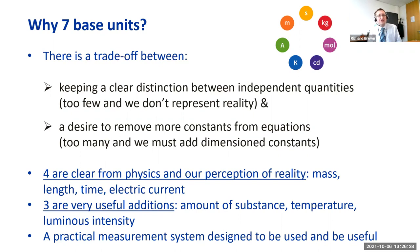Why do we have seven base units? It's a trade-off: we need enough to keep a clear distinction between independent quantities, and there's a desire to remove constants from equations. Too few base units and we don't represent reality; too many and we have too many annoying dimensional constants in our equations. The seven base units are an historical balance — four are very clear from physics: mass, length, time, and electric current; three are not essential but are very useful: amount of substance, temperature, and luminous intensity.